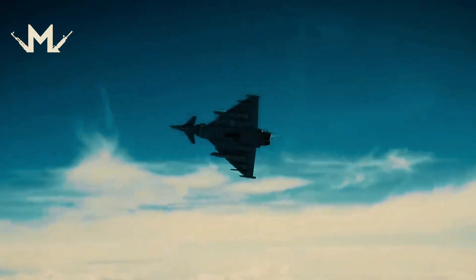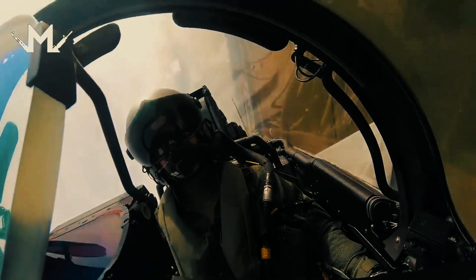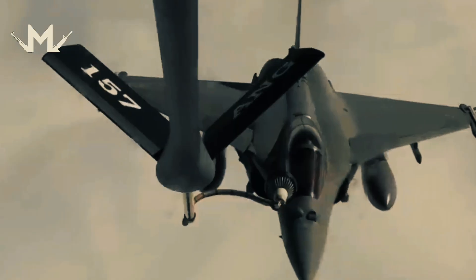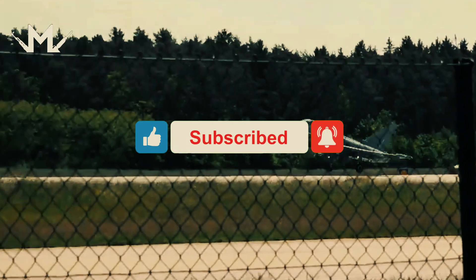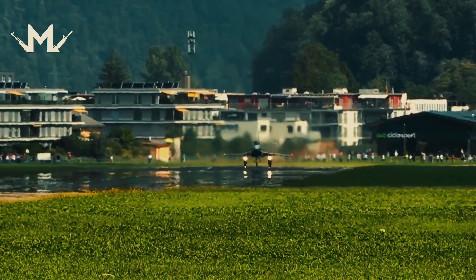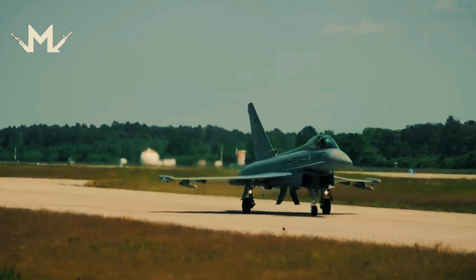Before moving on to the Eurofighter Typhoon fighter jet review, I would like to make a small reminder. As Militaria, we are trying to create interesting and remarkable content for you. Don't forget to subscribe to our channel and turn on notifications. You can also help us reach more people by liking and commenting on our content. Let's start if you are ready.